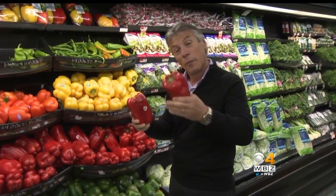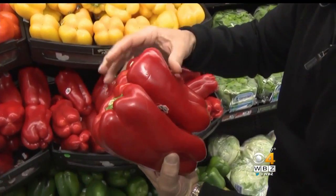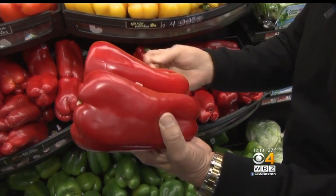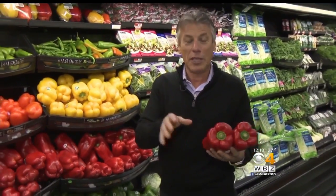Selection and storage is very important. When you buy them, you want to make sure they're nice and red. Check the crown — the stem has to be attached and no decaying on the crown. Heavy for the size means they've got thick walls, which is great. When you bring them home, always store them in the refrigerator, always — never on the counter.